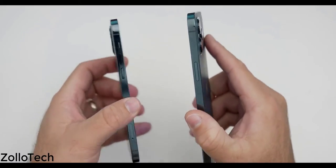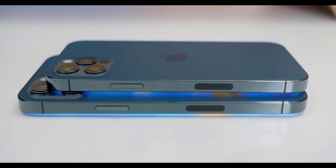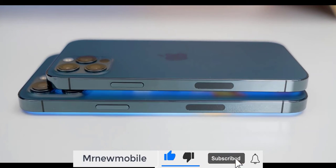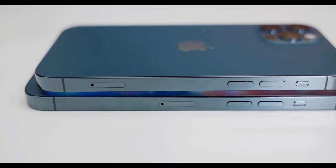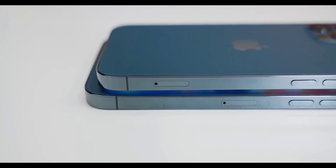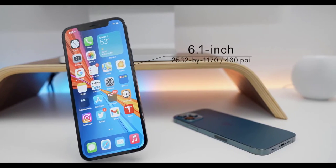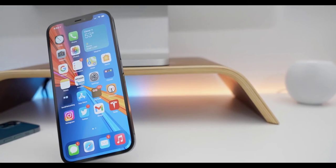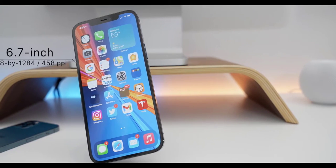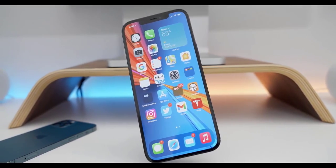This year the edges are squared off in stainless steel, and you have the same layout as before — stainless steel edge with glass front and back. On the right side you have the power/sleep-wake button and the 5G millimeter wave slot, which is specific to Verizon and AT&T. On the left you have volume buttons, the silent switch, and the SIM card tray. The stainless steel edge is an absolute fingerprint magnet and you'll have to wipe it off often, but the matte back doesn't have that issue.